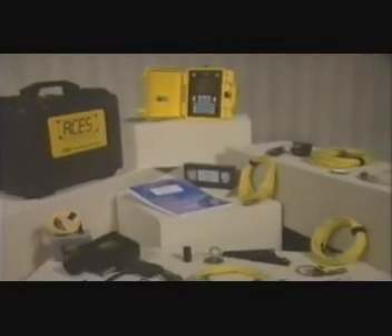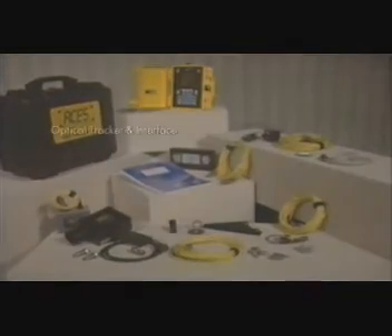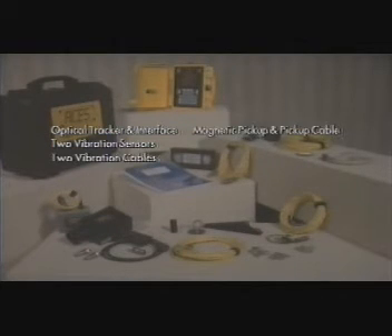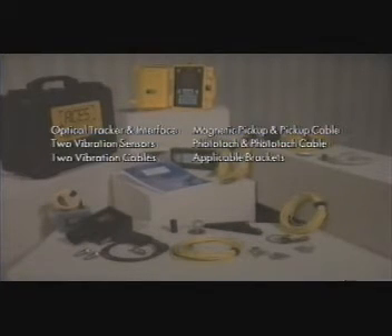The Model 2020 Helicopter Balancing Kit includes everything you need to do the job: the optical tracker and the interface, two vibration sensors and two vibration cables, a magnetic pickup and pickup cable, a photo-tac and photo-tac cable. Also included are applicable brackets for the airframe and this training video.